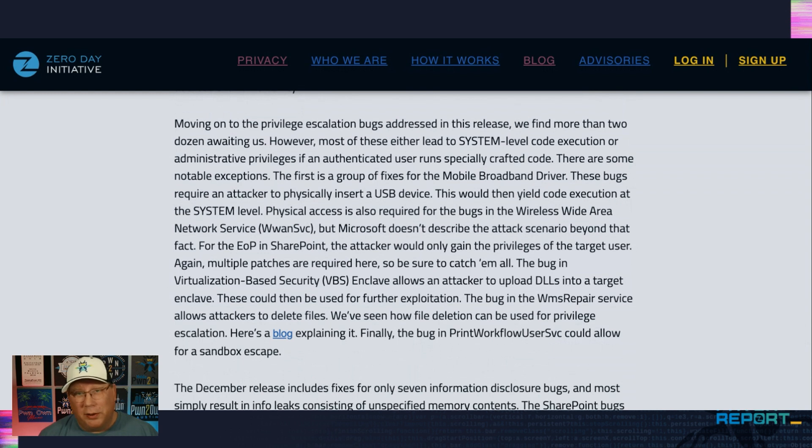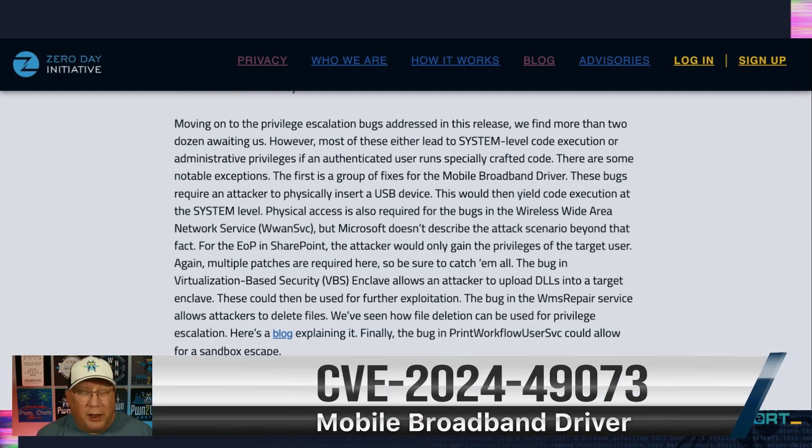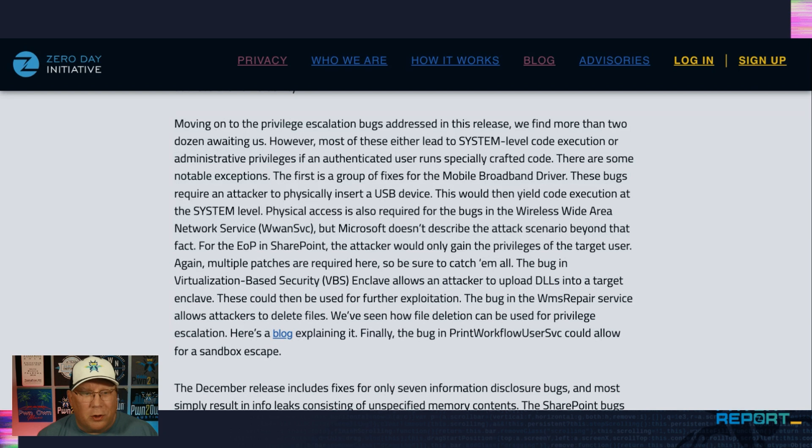There are a lot of privilege escalation bugs — usually the same pattern: a specially crafted program on a system that you run, and then you get running at system level. The only weird part here is physical access. For the mobile broadband driver, an attacker needs to plug a USB into a system, so you have to have physical access. Microsoft used to not patch things requiring physical access, but I'm glad they patched this one — kudos to them. Same goes for the wireless wide area network service, but Microsoft doesn't really say what's needed beyond physical access.